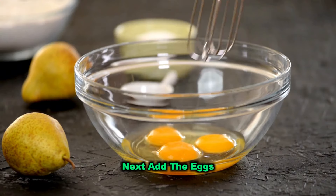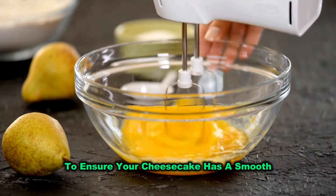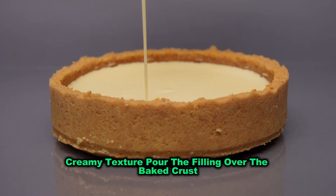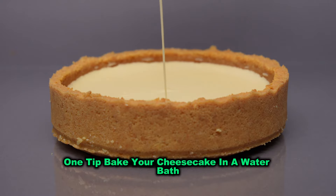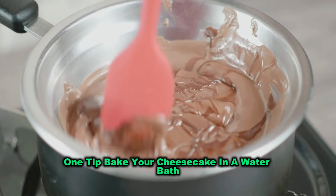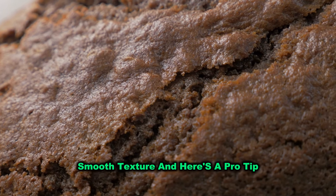Next, add the eggs one at a time, beating well after each addition to ensure your cheesecake has a smooth, creamy texture. Pour the filling over the baked crust and bake until the centre is just set. One tip: bake your cheesecake in a water bath — this helps prevent cracking and gives the cheesecake a silky, smooth texture.